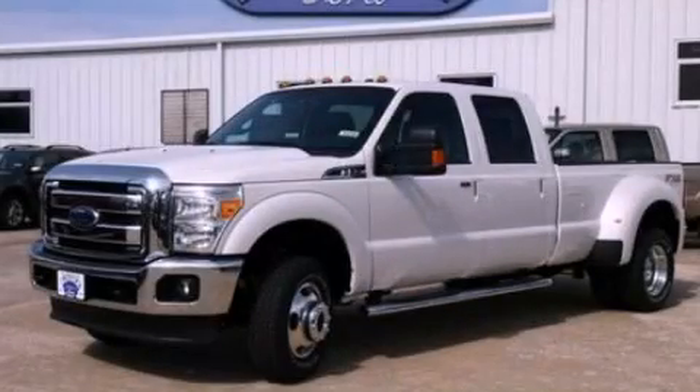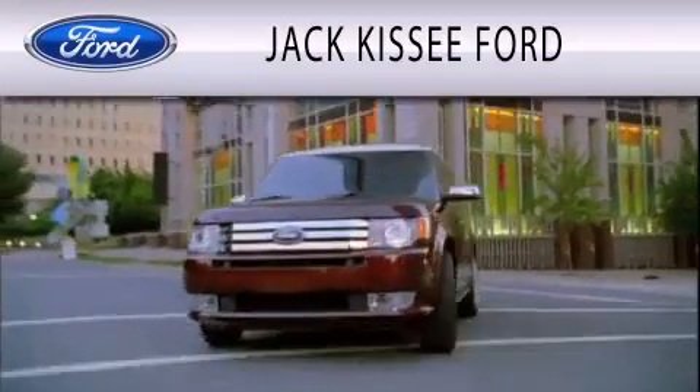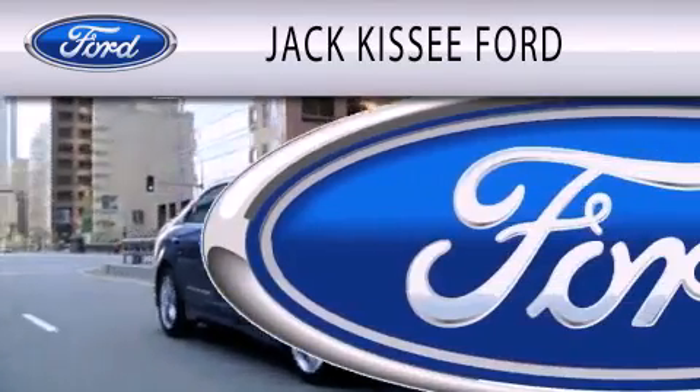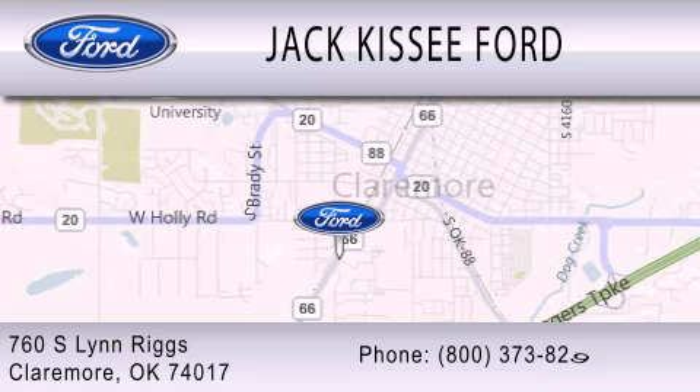This vehicle is sure to sell fast. Call and arrange your test drive today. Jack Kissy Ford is dedicated to doing everything possible to ensure that the experience you have selecting your vehicle is as pleasant as possible. We are located at 760 Southland Rigs in Claremore.